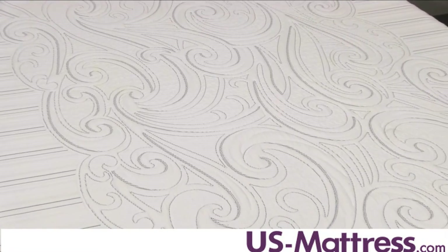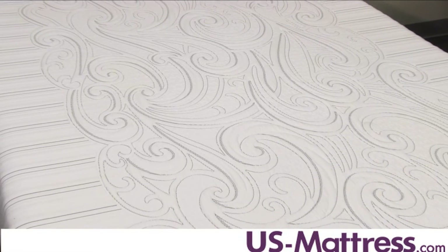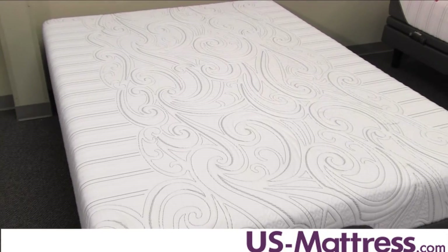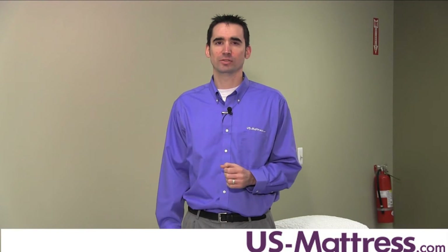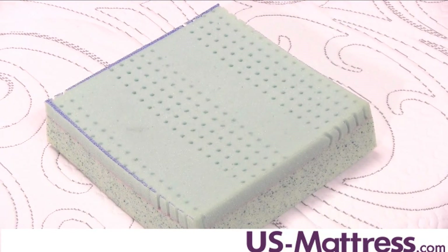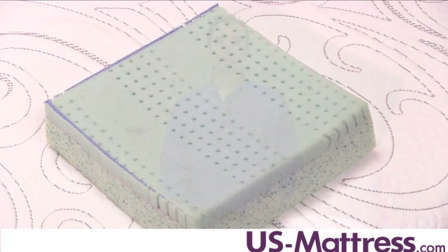Let's go over some of the key features in this mattress. The Insight may not have all the bells and whistles that you're gonna find further up the line, but that's not necessarily a bad thing. If you're looking for a firm comfort, this achieves that feel and it also has some very nice features, such as EverFeel Technology, which is designed to mimic the effects of memory foam but without the susceptibility to temperature swings.